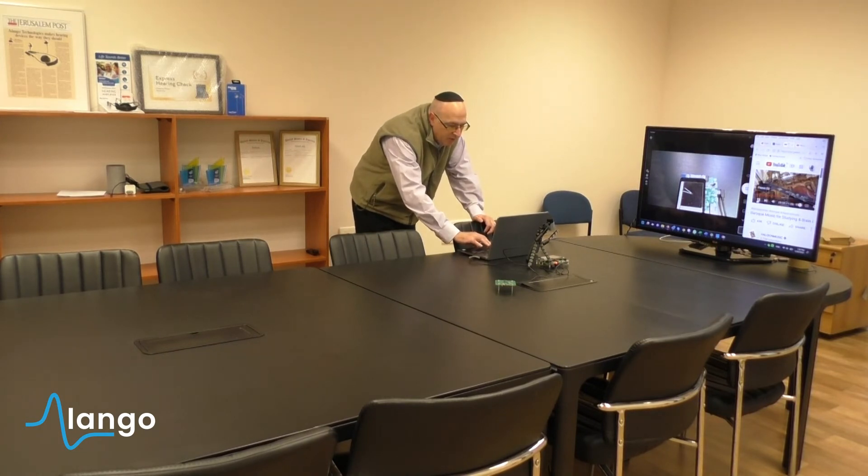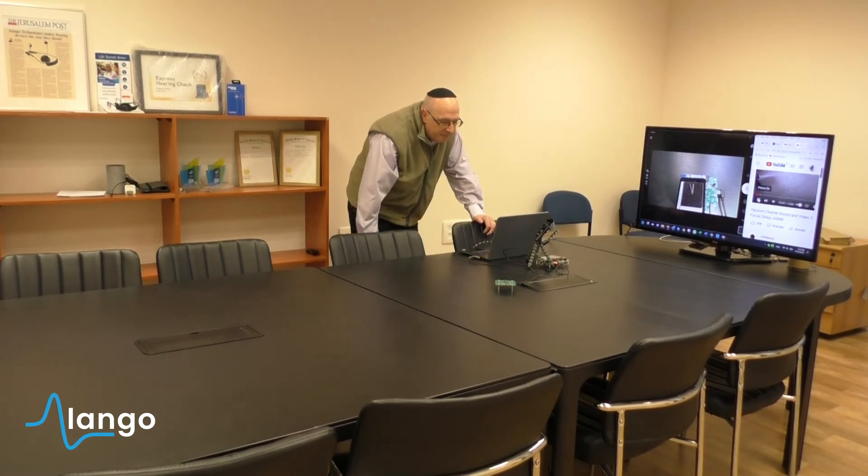I'll go ahead and try something else — another noise. So this is vacuum noise, a vacuum cleaner.